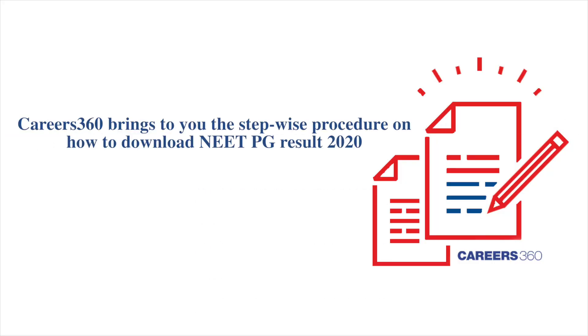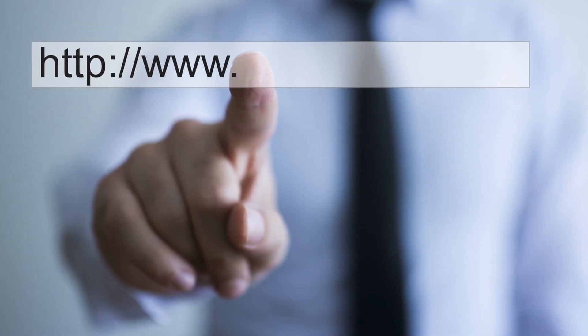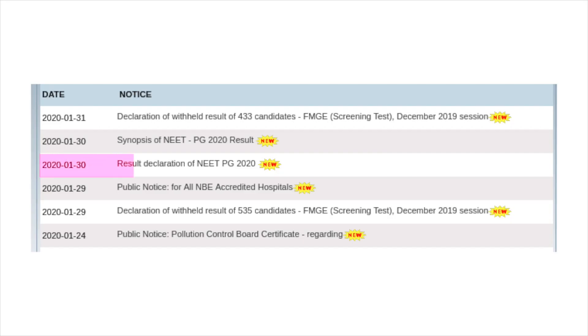Careers360 brings to you the step-wise procedure on how to download NEET PG Result 2020. First of all, go to the official website at www.netboard.edu.in or click on the link provided in the description below. Click on the link for result declaration of NEET PG 2020 available in the notice board.